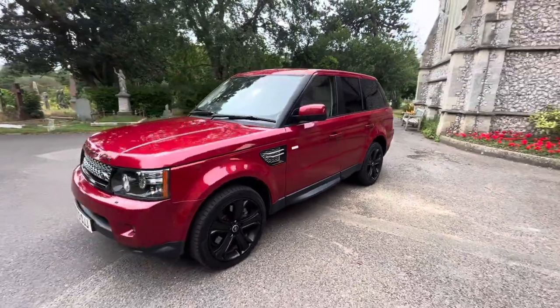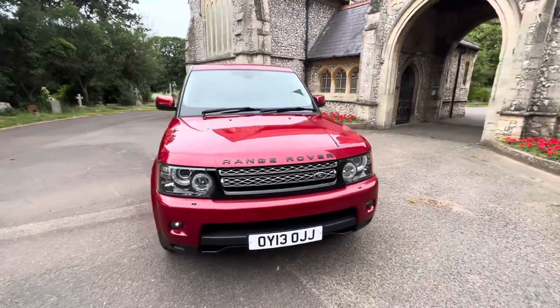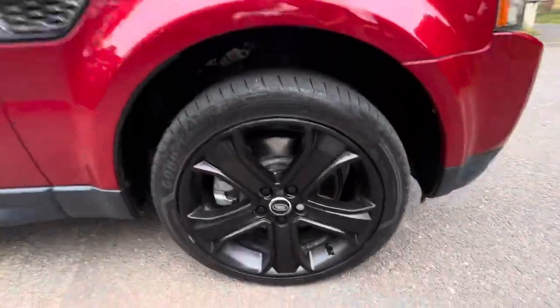The gearbox was serviced last year, the lower arms on the front were changed in 2020 — those are all the scary things done. It comes with a new 2024 MOT and any advisories that need to be done will be done. The car is in exceptionally good condition considering the age and the mileage.